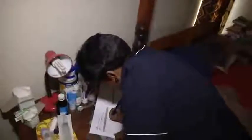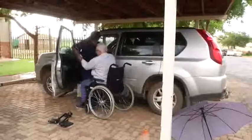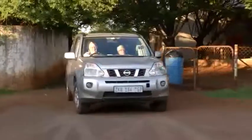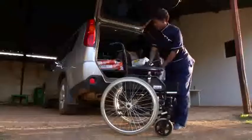Caregivers need excellent communication, organising and problem-solving skills. Yet they also need to be calm, caring and patient. The job is physically demanding — caregivers spend most of their days on their feet and need to be able to lift and move clients and equipment.